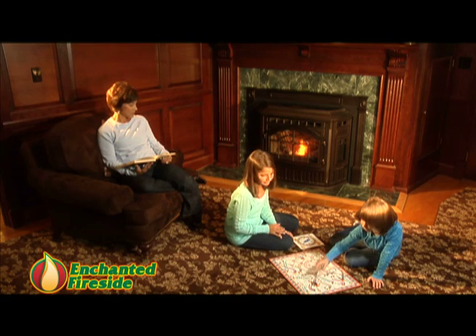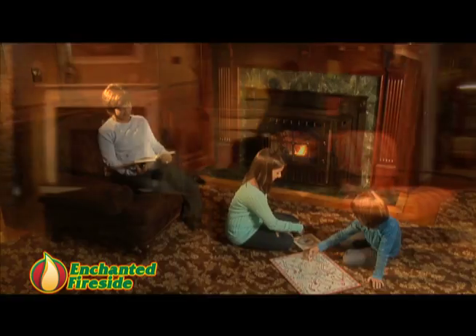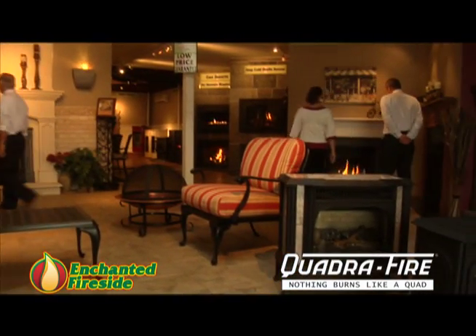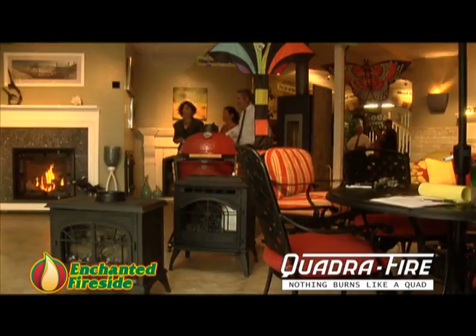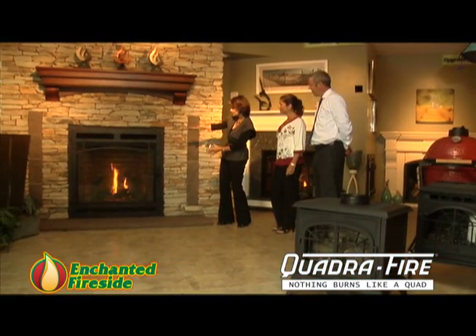Well, we decided we had had enough. So we had a new Quadrafire fireplace insert installed by Enchanted Fireside in Worcester. They had a great selection of Quadrafire inserts and stoves — wood, pellet, and gas burning — and they helped us pick the one that was right for our home. It was actually very easy.